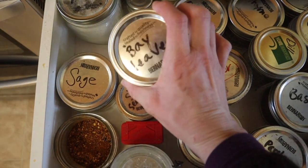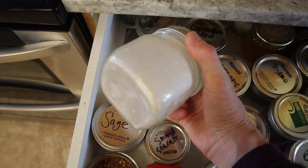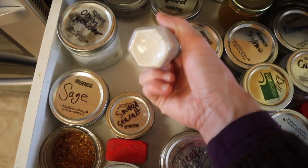Bay leaves go in every soup and stew and broth. Onion powder — my husband doesn't like chopped up onions, so I use onion powder and minced onions instead. Oh, this is a thing of mushroom salt.